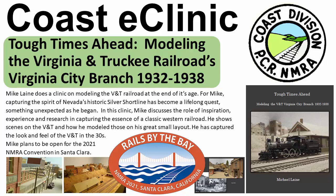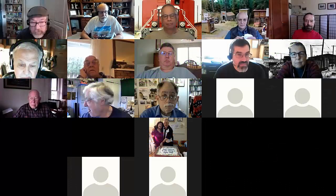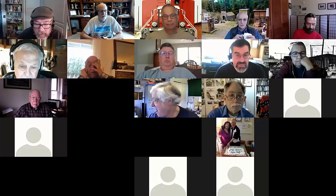Welcome to this NMRA-PCR Coast Division eClinic. It's a recording of Mike Lane discussing his passion for the Virginia and Truckee Railroad and how he's built a model based on the prototype and on photos. We're going to let Mike share his screen, and once he gets that going, we'll start and have him talk to us about his modeling passion.